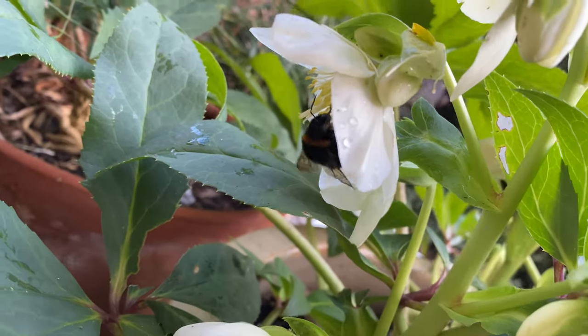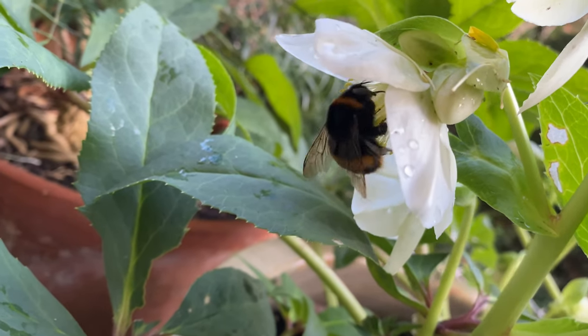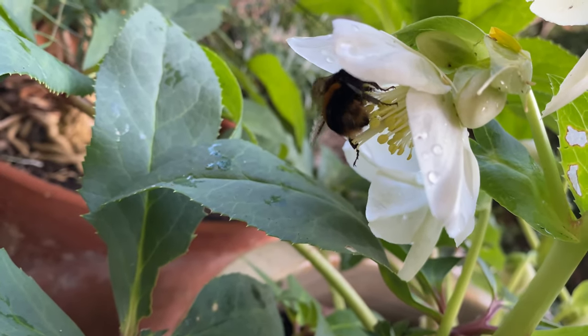This queen flies with such speed and strength, much higher than the house. I can't imagine her ever stuck indoors.